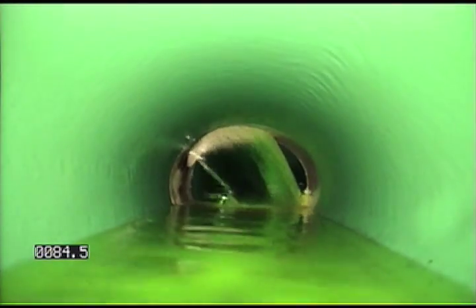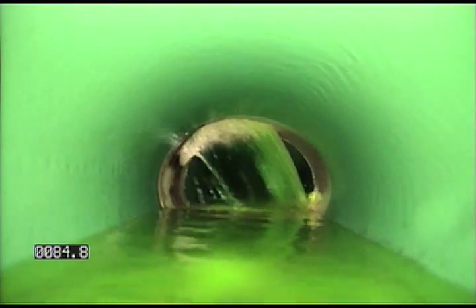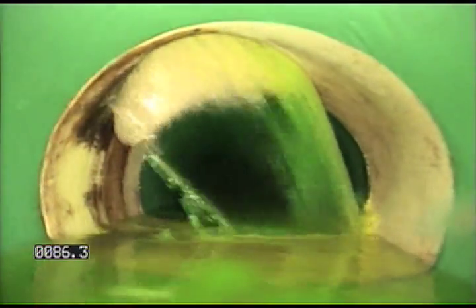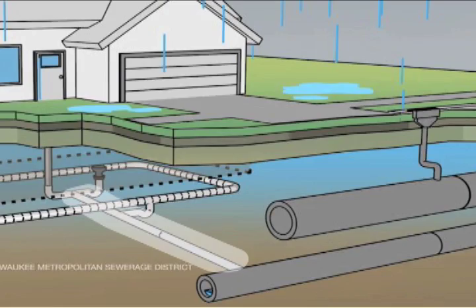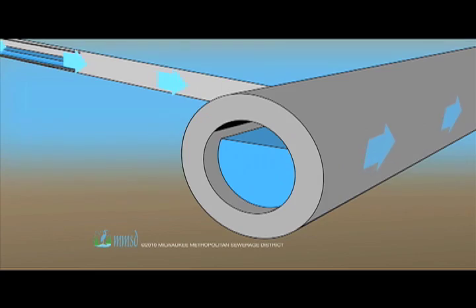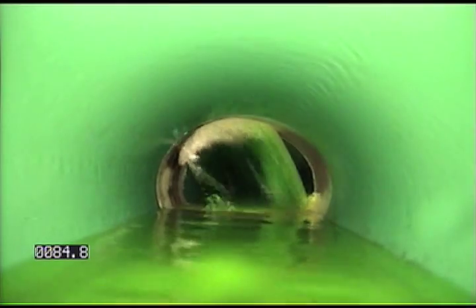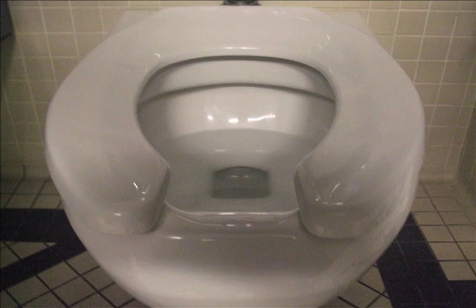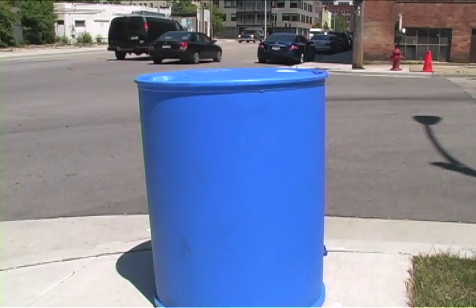This is a leak of about 50 gallons per minute coming from a private lateral into a city-owned sanitary sewer in the street — water that shouldn't be there. Your lateral should only carry water you use in the house out to the sewer. Fifty gallons of water a minute leaking into the pipe — think about it: the average showerhead uses 2.5 gallons a minute, and older toilets use 3.5 gallons per flush.